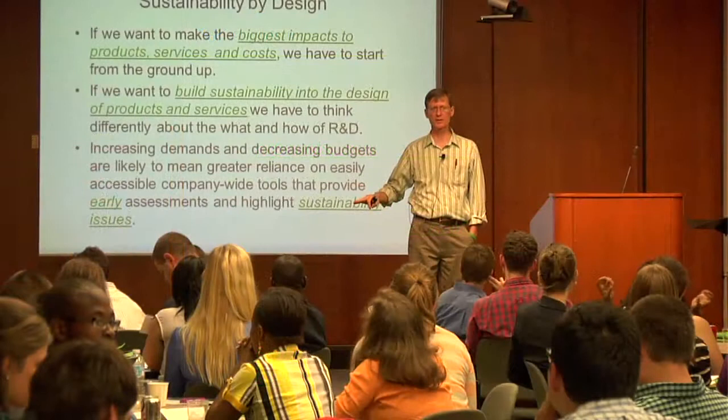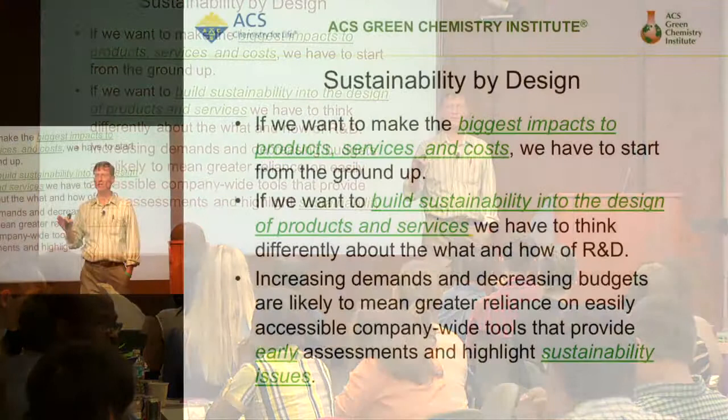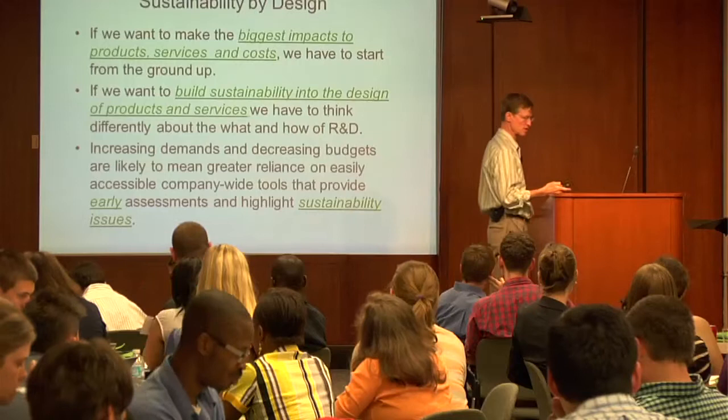It isn't an inoculation, like a vaccine, where you do it once and then you can forget about it. As you develop a product, the questions that you ask will change depending on the stage of development. You've got to constantly revisit your assumptions and presuppositions about what you're trying to do.